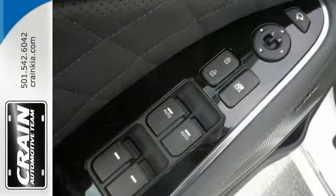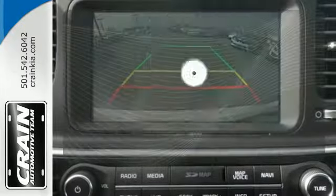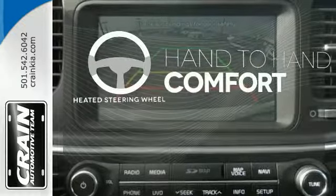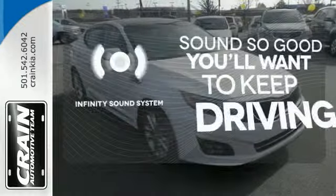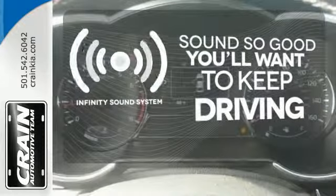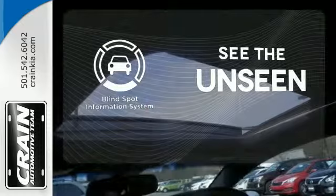Safety is a priority with heated mirrors, advanced airbags and vehicle stability management. The heated steering wheel gives you another layer of comfort on those cold days. You might drive just to listen to the Infiniti sound system. Negotiating traffic has never been easier thanks to the blind spot indicator.